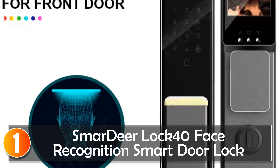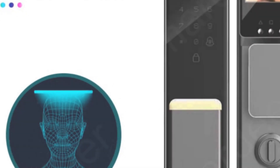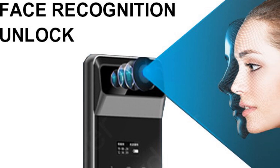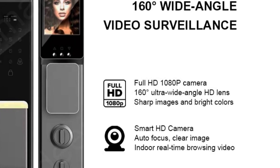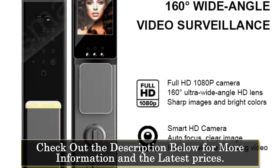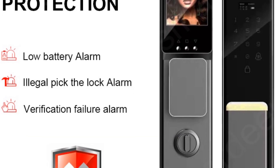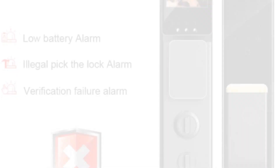At number 1, the Smart Deer Lock 40 Face Recognition smart door lock is a cutting-edge security solution that combines advanced technology with convenience. With its built-in rechargeable battery and reversible handle direction, it is suitable for various door types, including wooden, steel, brass, and stainless steel doors. One of the standout features is its face recognition capability, allowing for secure and contactless access.